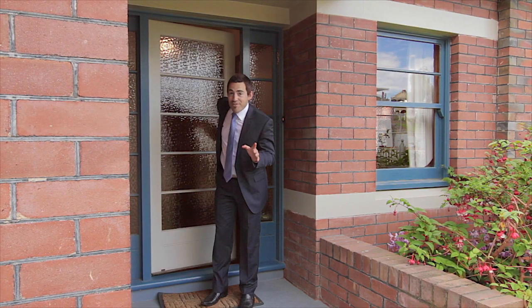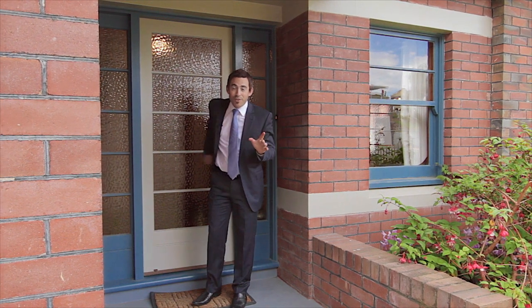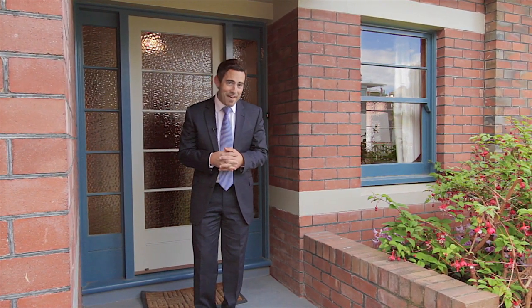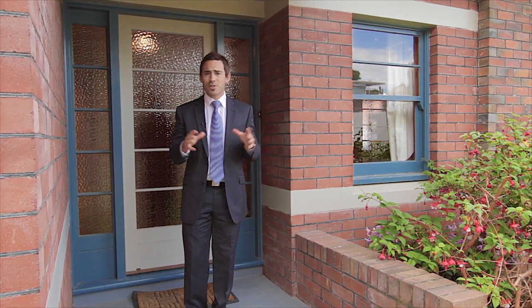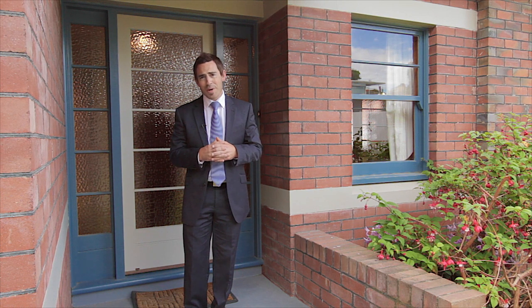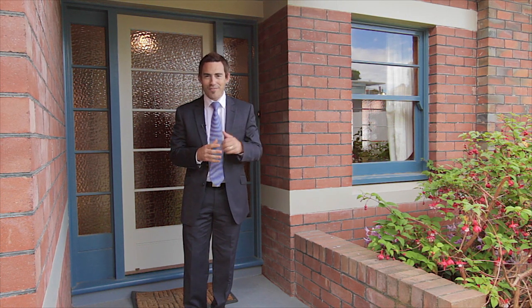So there you have it — 135 Goulburn Street. We're on the doorstep of the city, so close to local schools, shops, and cafes. If you're a professional couple or a young family, this is a quality home. Definitely one you should check out. Look forward to hearing from you soon.